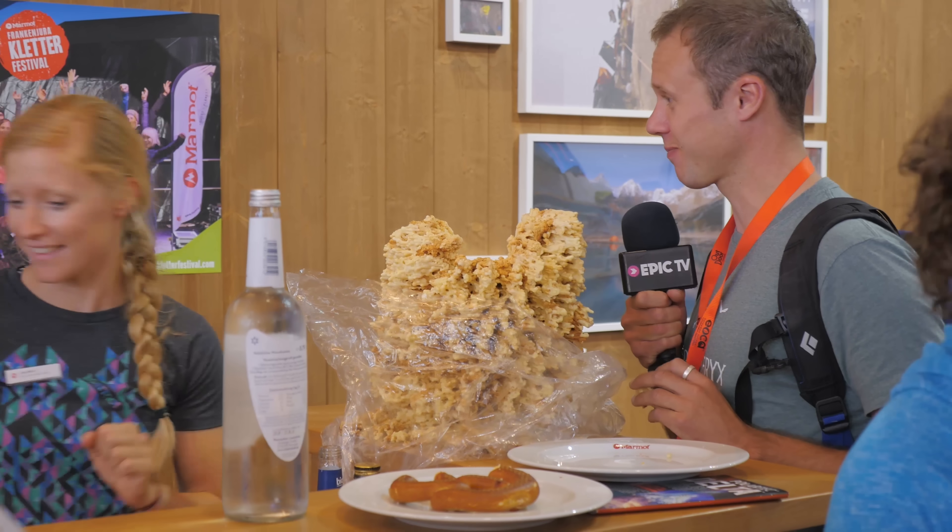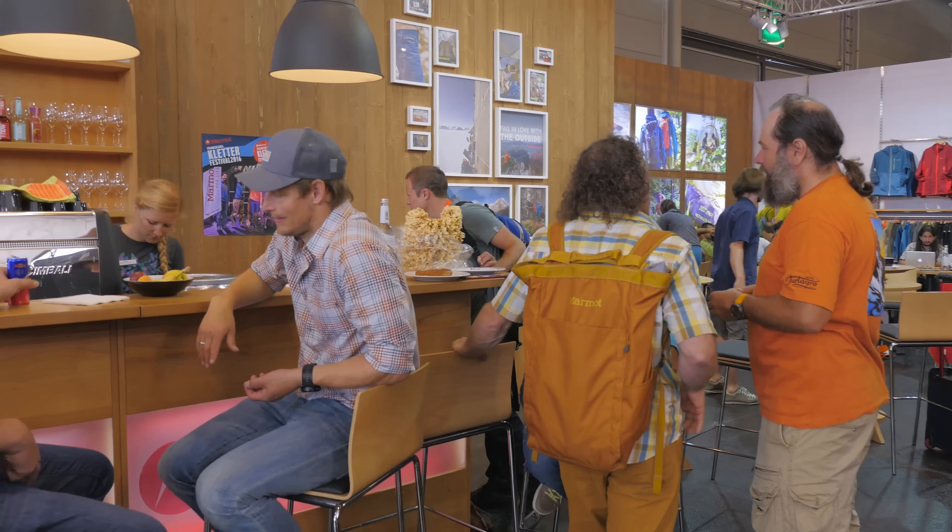Can I get some water please? With gas please. I like it gassy. Is that Red Bull in the thing? Maybe I'll have a Red Bull instead. So we're at Petzl — no food so far, very disappointing. A little bit annoyed by that, you know.